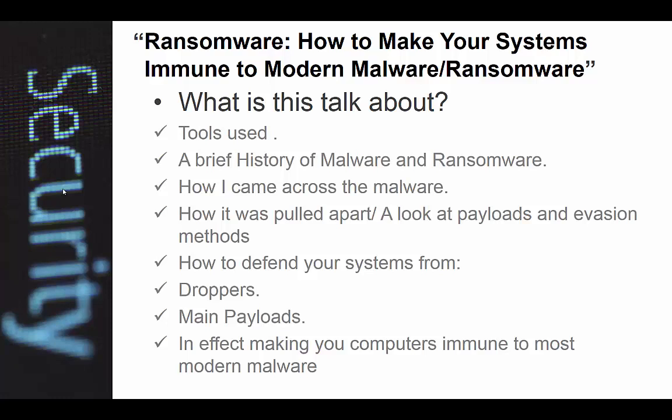And now — ransomware. This is what the actual talk will be about: how to make your system immune to modern ransomware. It actually works on a lot of malware aside from ransomware, since a lot of the same people are developing the malware. I'm going to go over some of the tools used, a brief history of malware and ransomware, how I came across the malware, how I pulled it apart, looked at the actual payloads and evasion methods, and how to defend your system from droppers and the main payloads — in effect making your computer immune to modern ransomware.